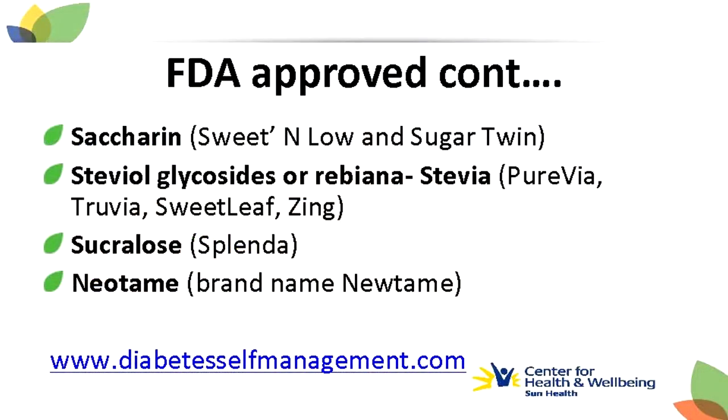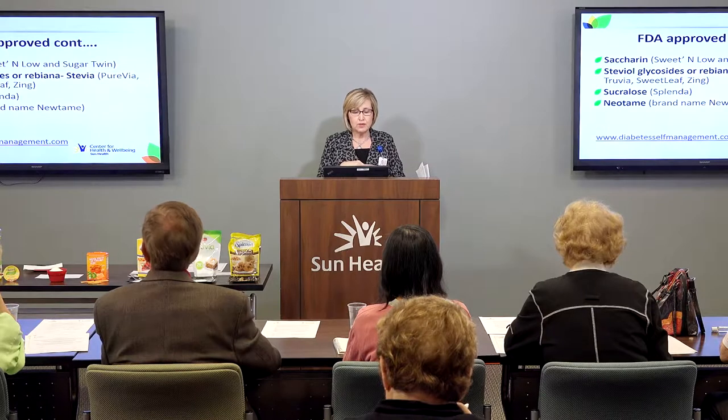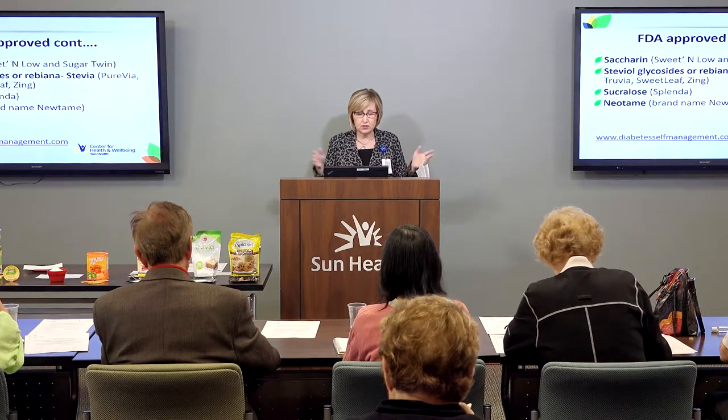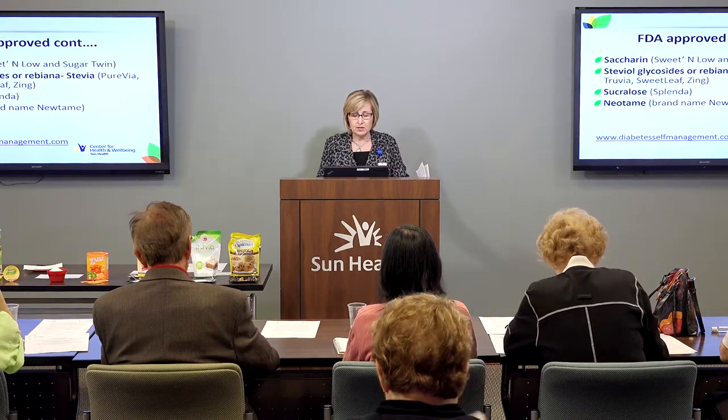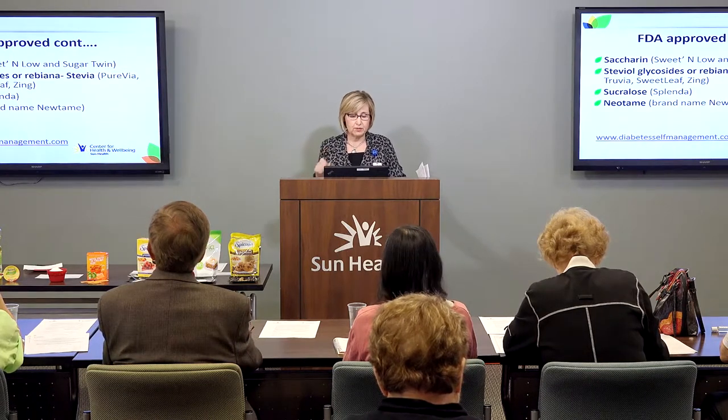Saccharin is our oldest sweetener, with the brand name Sweet'N Low or Sugar Twin. Stevia is really the new kid on the block — I've done a lot of cooking and baking with stevia and was pleasantly surprised. You'll see it in lots of different brand names on your grocery store shelves such as Purvia, Truvia, Sweet Leaf, and Zing. Splenda, the little yellow packet most of us are familiar with, is the brand name for sucralose.